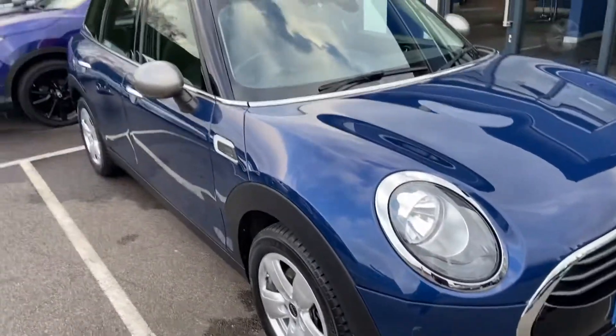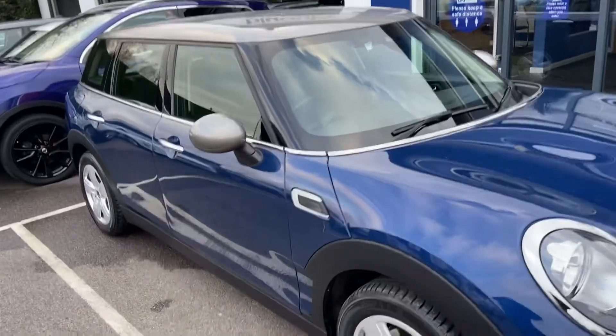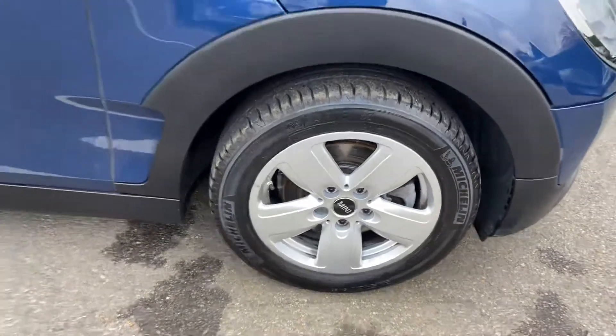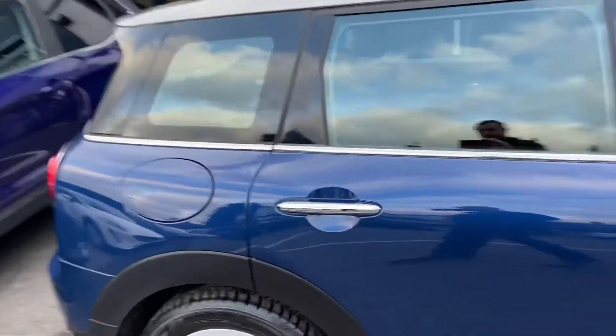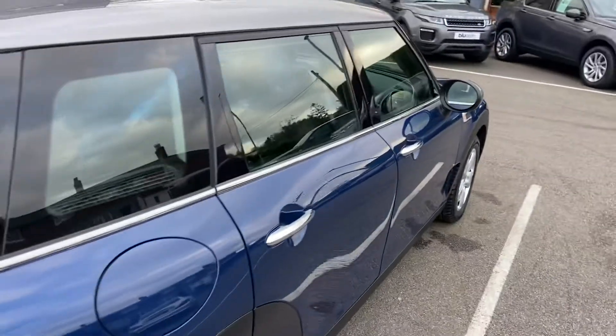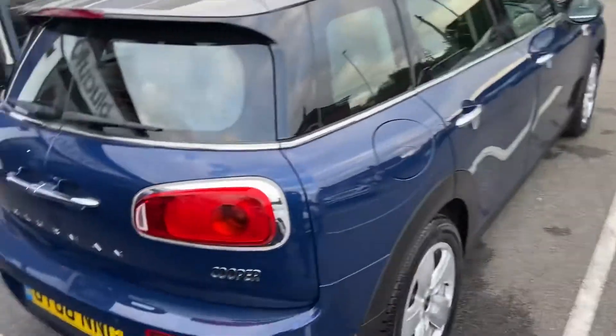Finished in fantastic metallic blue with contrasting grey mirror caps and roof, which certainly makes the vehicle stand out from the rest. 16 inch alloys, all in really good condition — no marks, scratches or dents around any bodywork or the wheels.